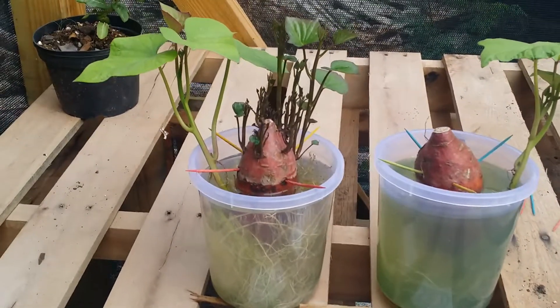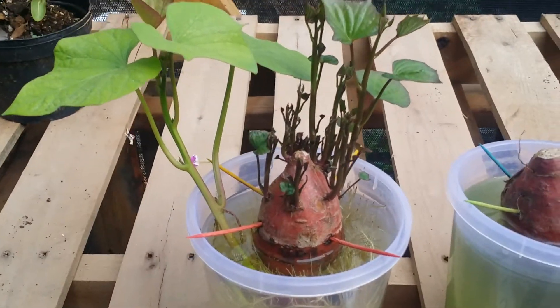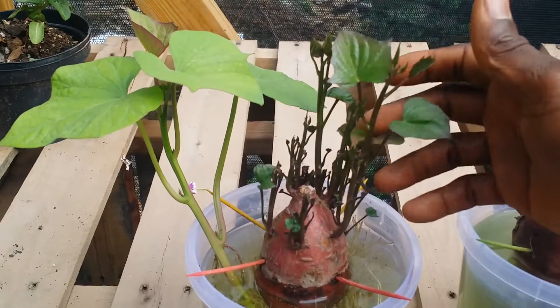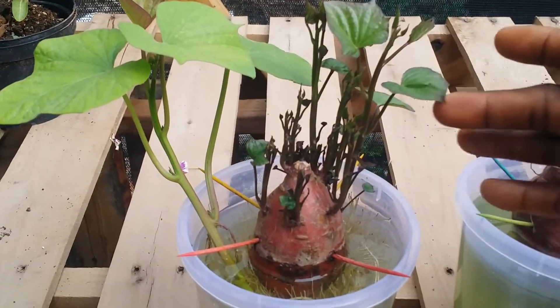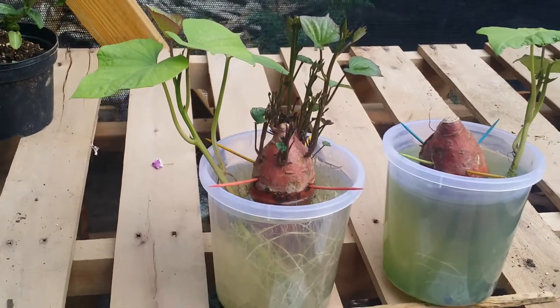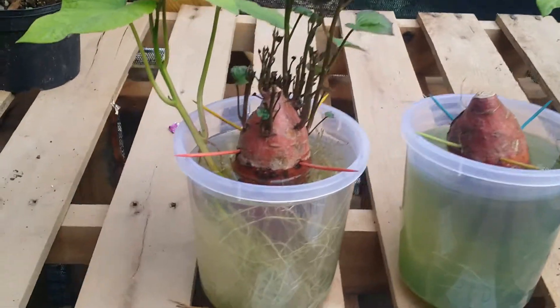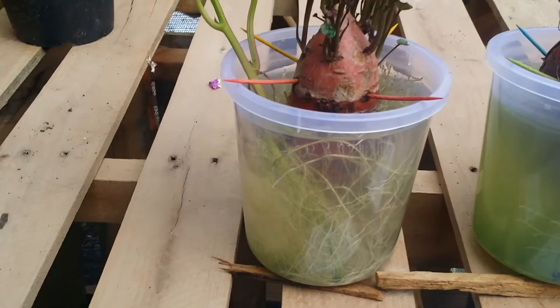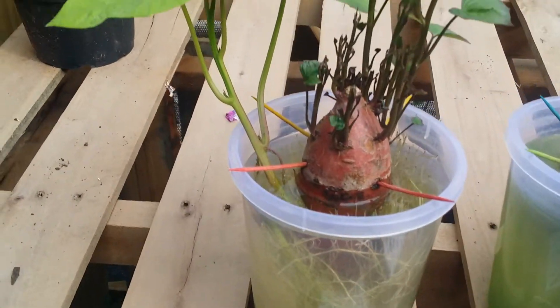Let us zoom in on the shoot end up. As you can see, we have a lot of shoots coming out of the potato and they are extending and looking lovely. The root system is looking well.